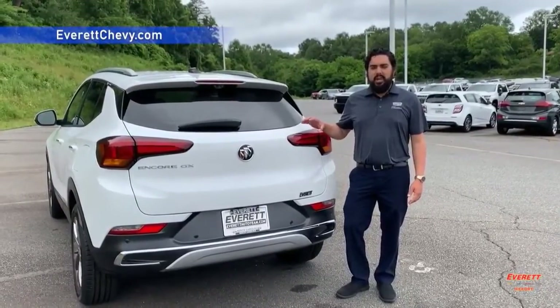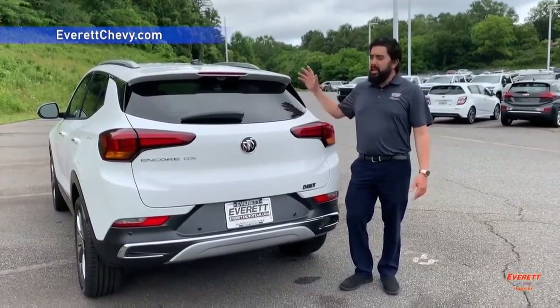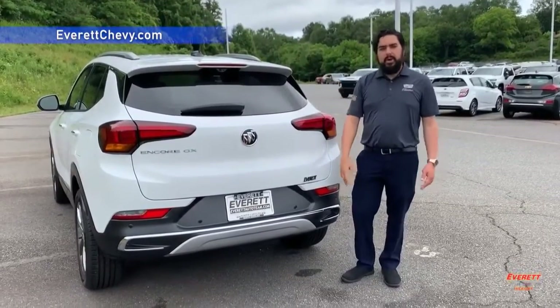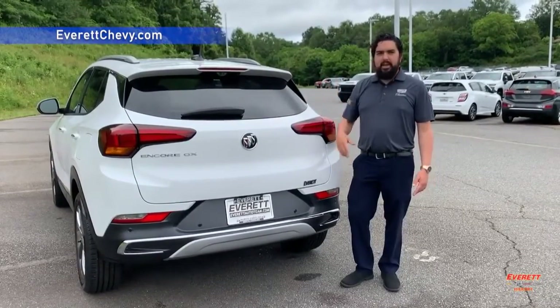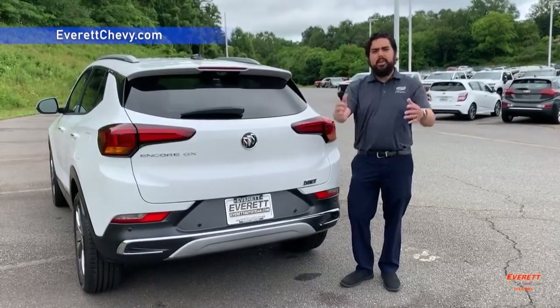This new Encore GX also comes with a bunch of noteworthy features that you may want, like a power moonroof, sensors all the way around the vehicle to help you with parking, a 360 camera so you can see the front, sides, and back, and a heads-up display so you don't have to look down at your instrument cluster — it'll throw it right there in front of you.